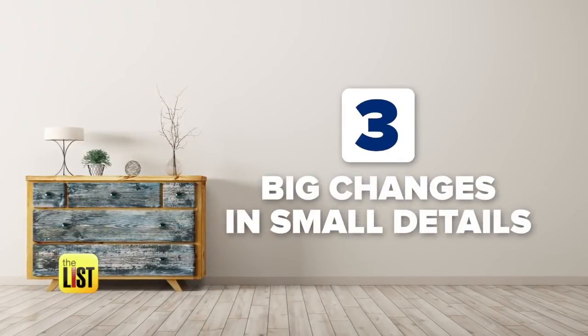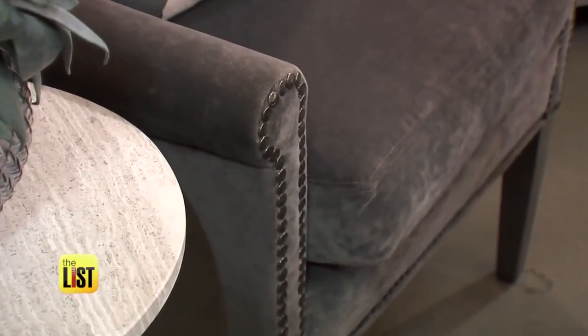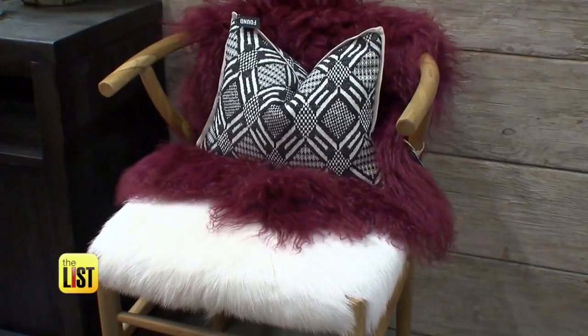Even little things make big differences. When you're decorating — adding paint, pillows, upholstery, or things that are easy to change — that's where you can be a bit more adventurous and a bit more avant-garde.